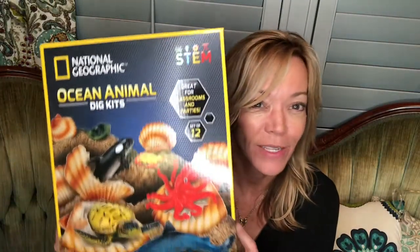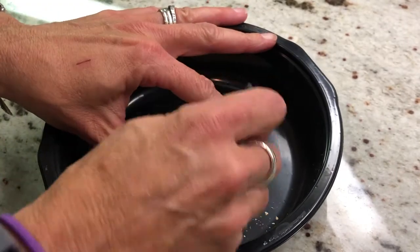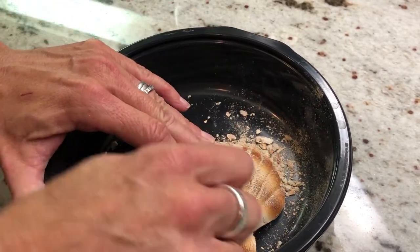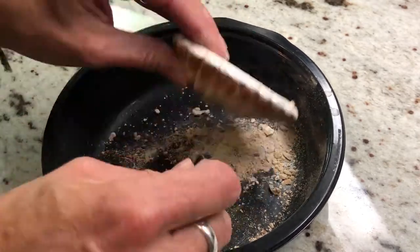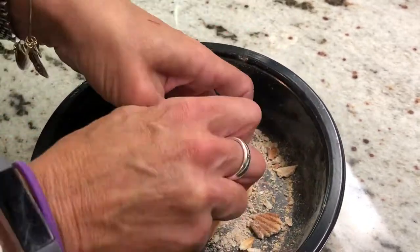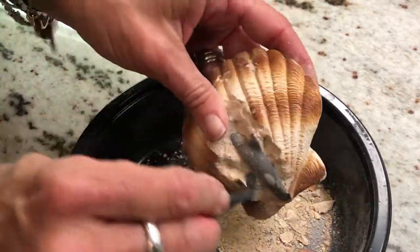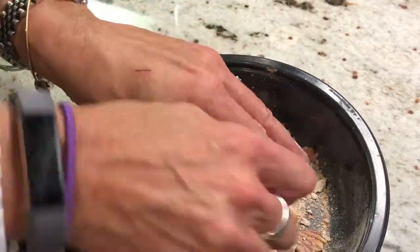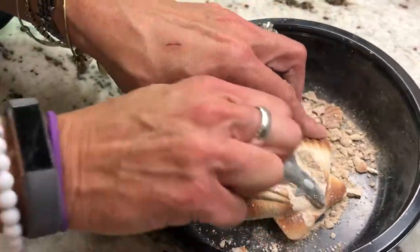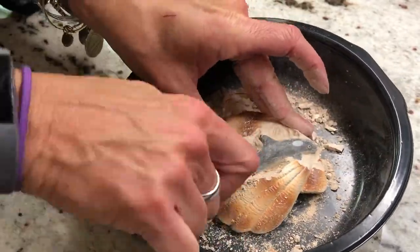This next one is called the Ocean Animals Dig Kit. I sped up the dig a little so you can see it. I really thought it would go faster but it took me about ten solid minutes. They give you the little tools you need — one end has a chisel, the other has a little brush — and you just gently chip away at it until you get the toy out. If you do it too aggressively you might break the toy, but it's made of rubber so it's a little hard to damage. They also suggest you can add a little bit of water if it's not coming apart well.